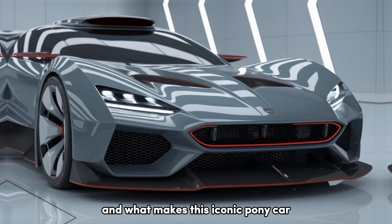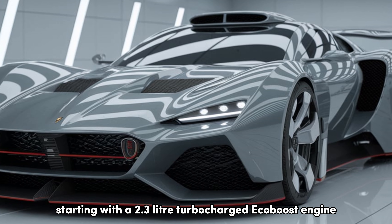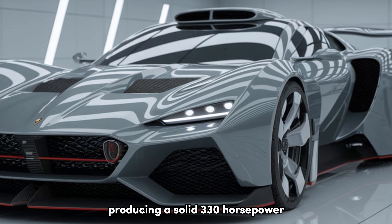The 2025 Mustang embraces its heritage while stepping boldly into the modern era. The front grille is unmistakably Mustang, but it's been reshaped for a more aggressive and aerodynamic look. These sharp, angular LED headlights give the car a fierce, predatory stare. The hood vents aren't just for show — they optimize airflow to cool the powerful engine, improving both performance and efficiency. And with its muscular side profile, sculpted lines, and low stance, this Mustang looks fast, even when it's standing still.